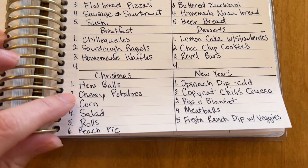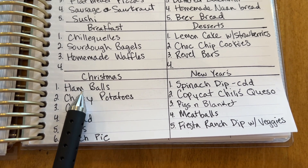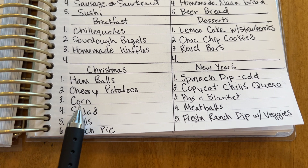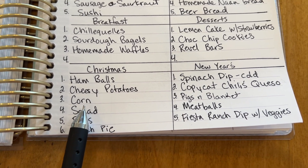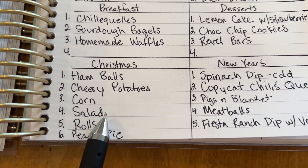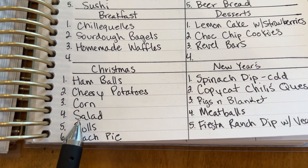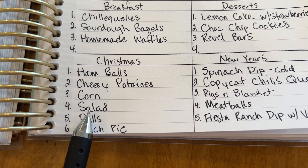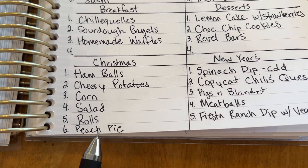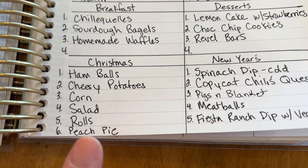Starting with Christmas — I make these things called ham balls. It's like a ham meatball with a sauce, and all my kids really like it. It goes really well with cheesy potatoes. I still have lots of freeze-dried corn — I bought corn at the farmer's market this year and freeze-dried it; it tastes just like fresh corn on the cob. We'll also have Ina Garten's winter slaw, which is a really good winter salad with kale and a lemon vinaigrette. I'll make some homemade rolls, and then I have some peach pie filling frozen from this summer — peaches I got at the farmer's market — so I'd like to get that used up.